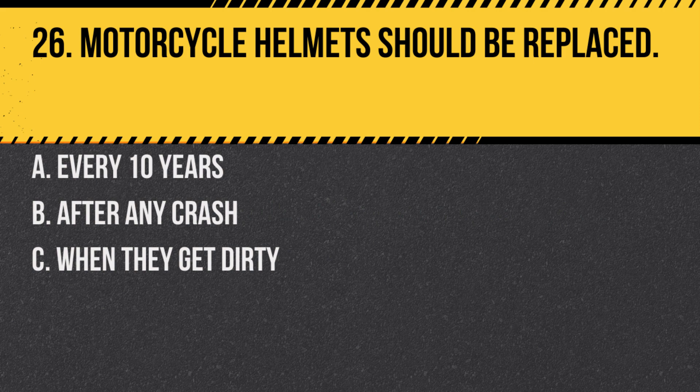Question 26. Motorcycle helmets should be replaced: A. Every 10 years. B. After any crash. C. When they get dirty. Answer: B. After any crash. Helmets can be damaged in a crash, even if it's not visible.